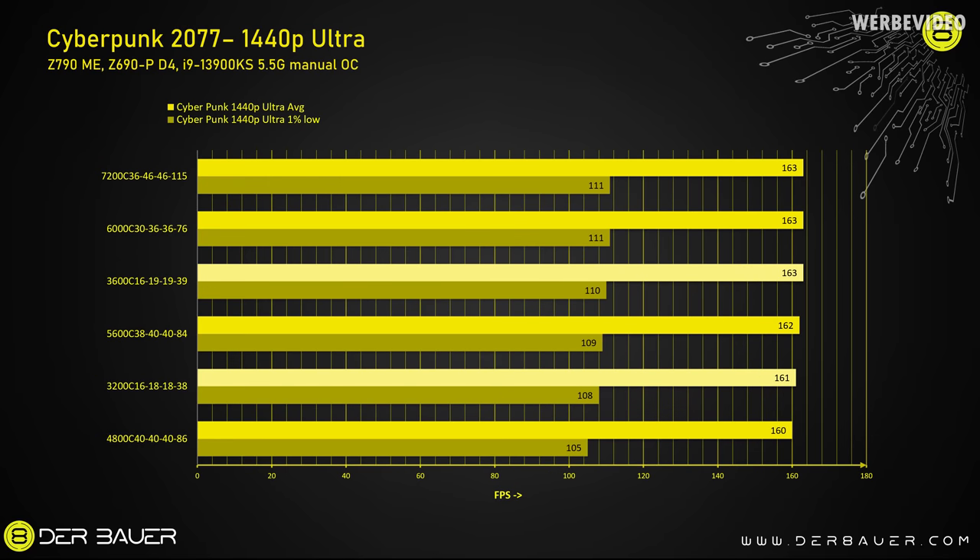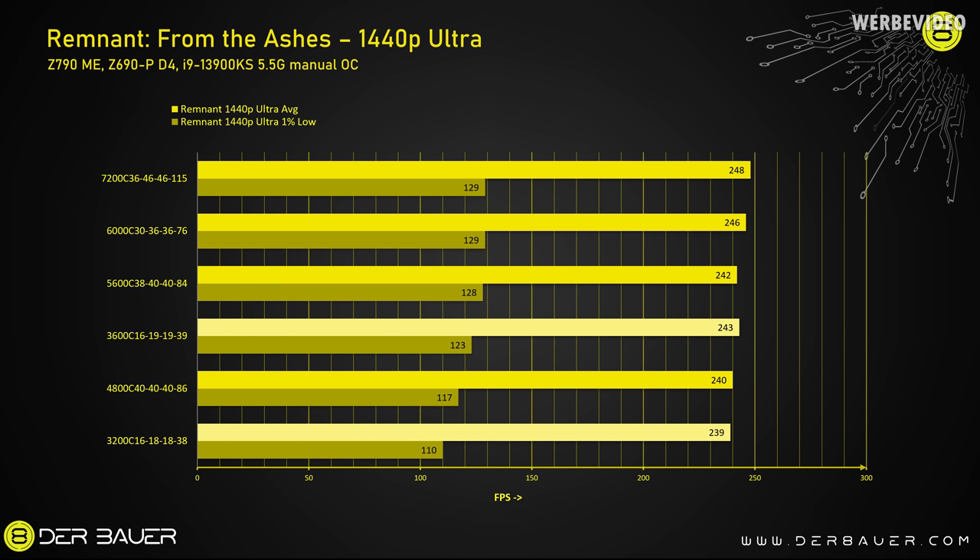Using graphic-intensive titles such as Cyberpunk at 1440p, you will usually be so much into the GPU limit that memory won't really help that much — and that's also what you can see here, with the exception of the 4800 kit which is just very slow. But you cannot really just go by resolution alone. Looking at Remnant from the Ashes at 1440p — a game I like to use because it's pretty memory-dependent — comparing the 3200 DDR4 kit with the 5600 DDR5 kit, the DDR5 kit will increase minimum FPS, the 1% lows, by 14%, which is definitely significant.